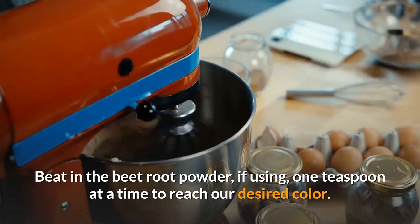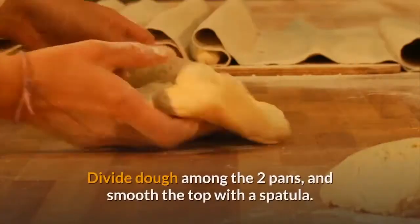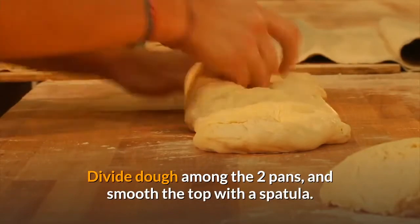Beat in the beetroot powder if using, one teaspoon at a time, to reach your desired color. Step four: divide the dough among the two pans and smooth the top with a spatula.